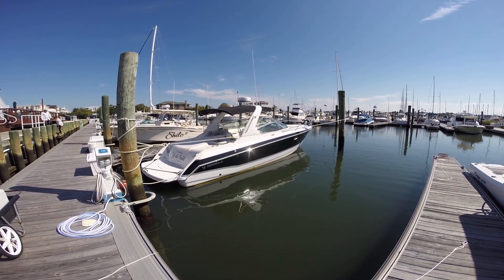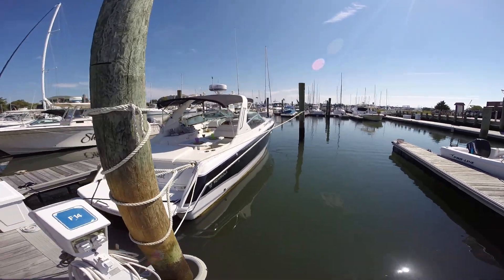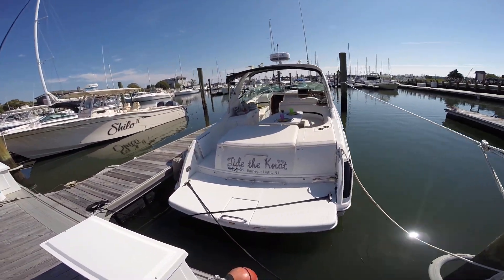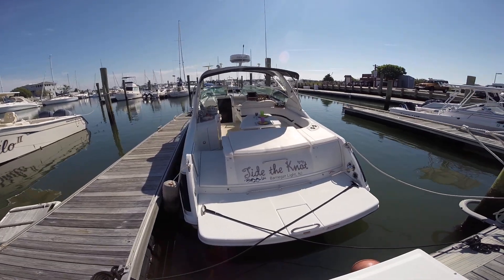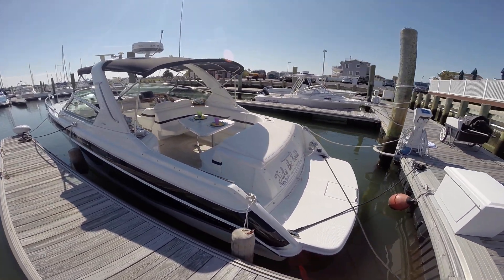2007 Formula 330 SS presented by Castoff Yacht Sales. Powered by a pair of MerCruiser 496 Mags, with 390 hours on the engines.